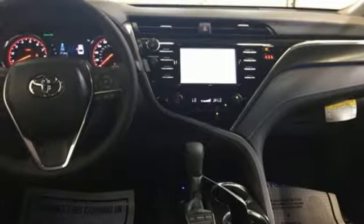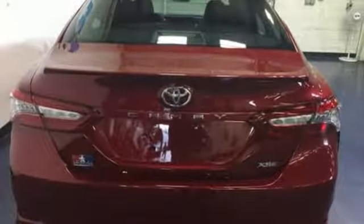Inline four-cylinder engine, aluminum wheels, sport suspension, and automatic transmission.